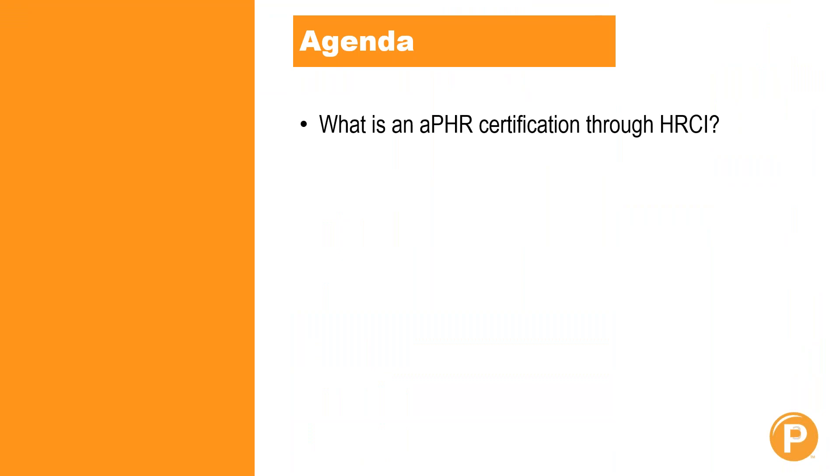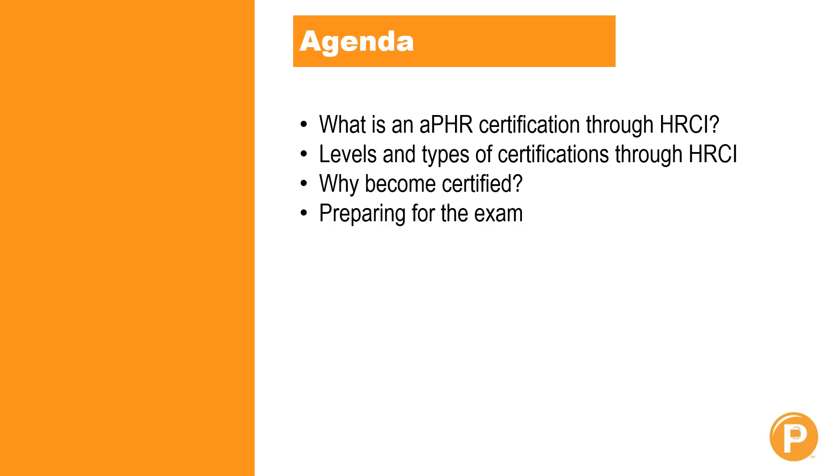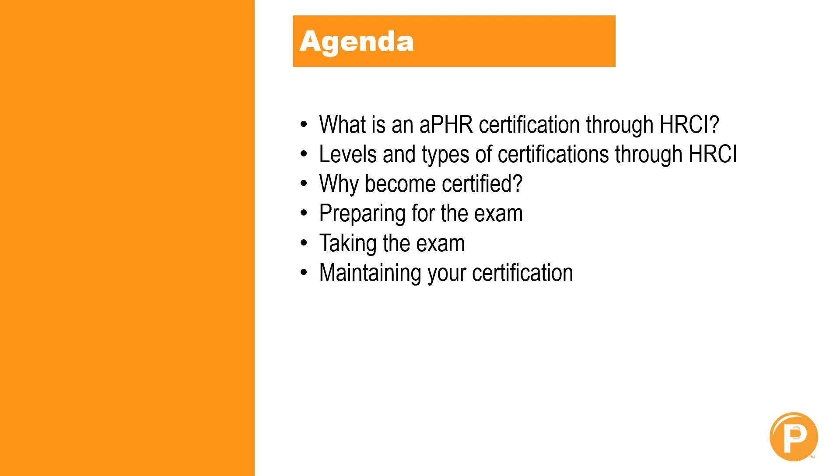Today we are going to be talking about what exactly an APHR certification is through HRCI, the levels and types of certifications available through HRCI, why you might want to become certified, what it looks like to prepare for the exam, what it looks like to take the exam, what it means to maintain your certification, and then we will answer any questions at the very end. Be sure to type those questions into the question box as we go along.